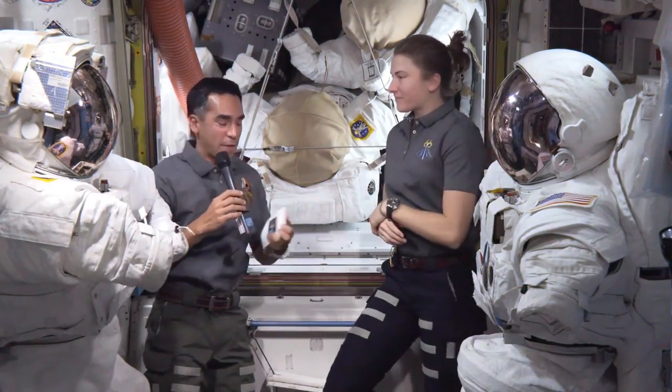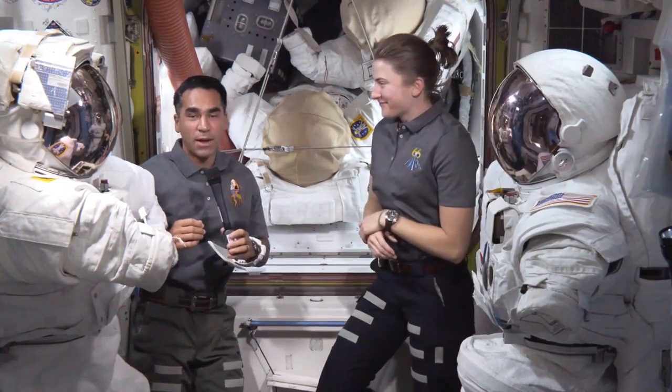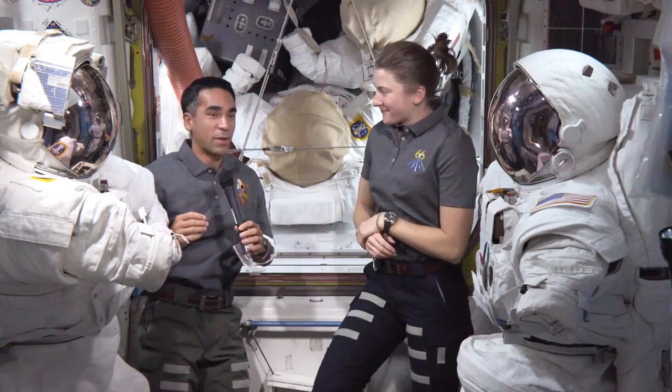So let's say we have that same scenario — some kind of loss of comm — and Kayla came to check on me while I was out on a spacewalk. When she got there, I might give her a signal like this.